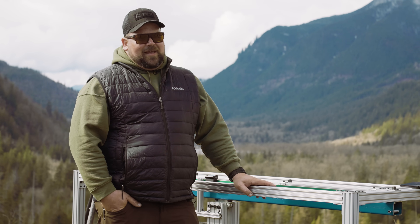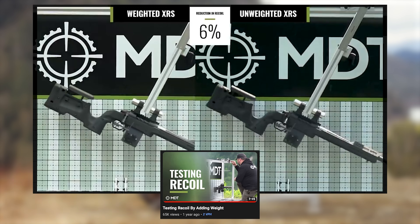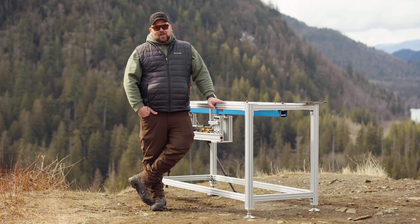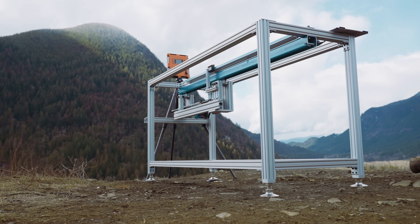At MDT we really take pride in listening to our customers, and we have been watching your comments about our other recoil rig — our pendulum one that we built originally. There were some questions around how accurate that was for measuring recoil, and we really wanted to go and see for ourselves, because we were pretty confident in that design that if we put it on a linear system we're going to see similar results.